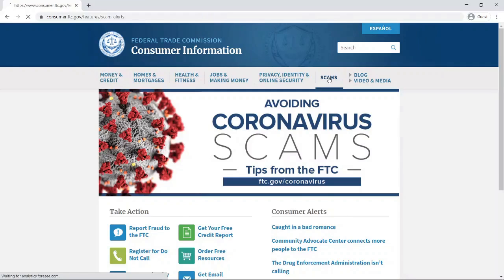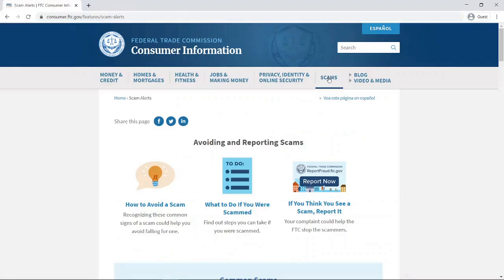Let's click on scams since that's our focus today. This is the page on avoiding and reporting scams. We have information on how to avoid a scam, where you can educate yourself to help identify scams when you see them; information on what to do if you are scammed, starting with changing passwords, who you need to contact, and other important things to consider. And then if you think you see a scam, report it — and I'm going to click here to show you how to report a scam.